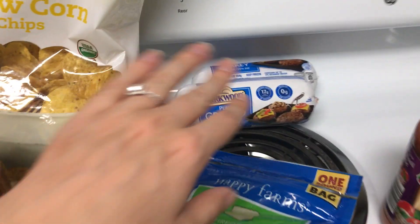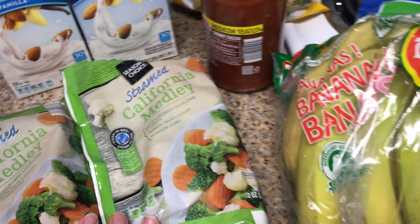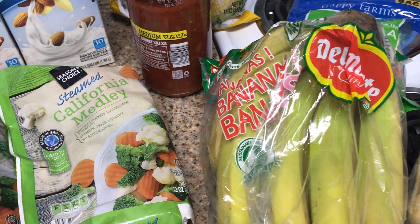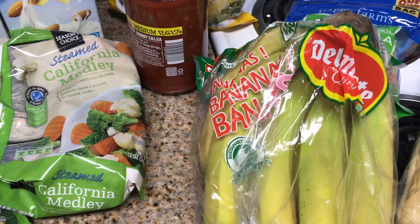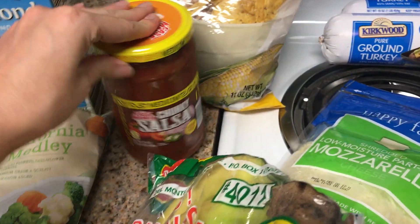So I went and restocked a couple of things. I got some ground turkey because I always like to have that on hand, and some frozen veggies — I'll do some of these for lunches. Like my new countertops? Yeah, this is a new apartment.